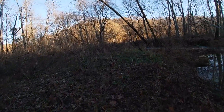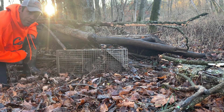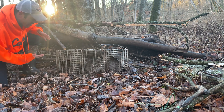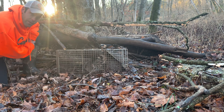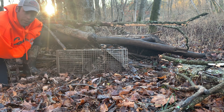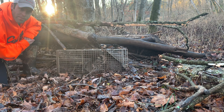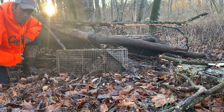Let's go get those two raccoons out of the live trap — that's pretty cool seeing two in one trap. The big trap — you can kind of get a size comparison now. We'll get these guys dispatched and head up to check the other two on the opposite side of the property.